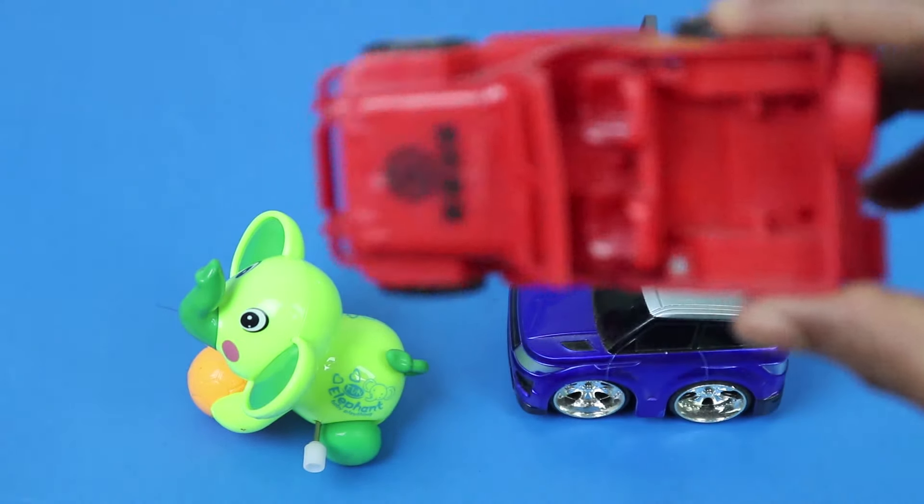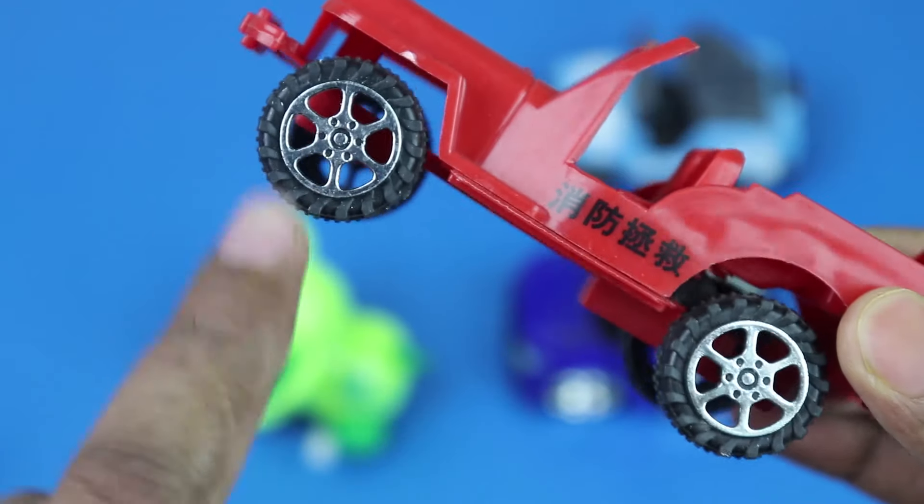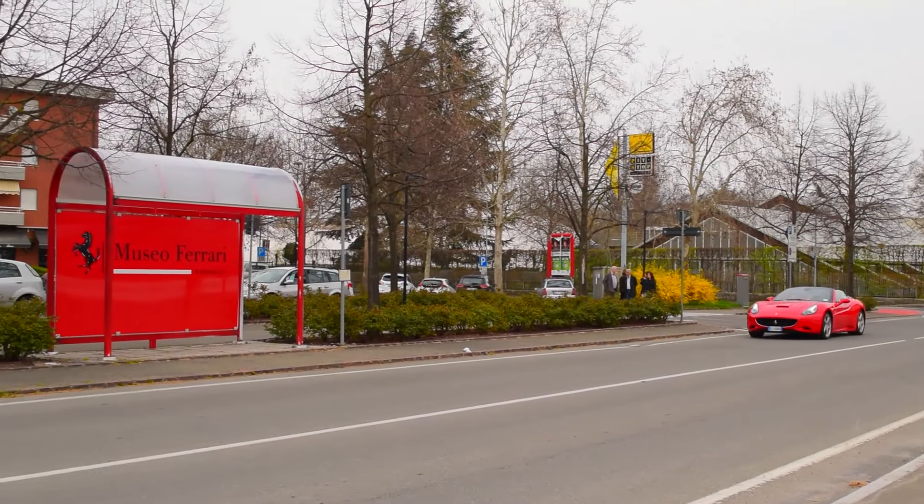The third one is a firefighter. Red color firefighter car. It is also a typical red and black color. Two colors.